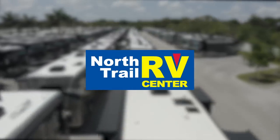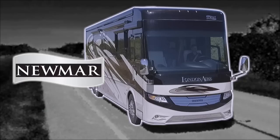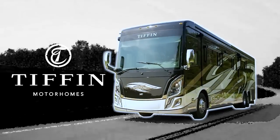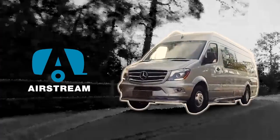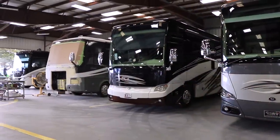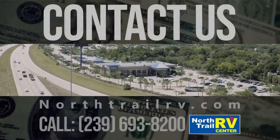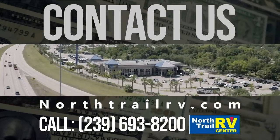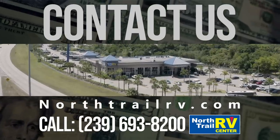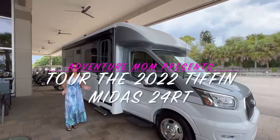North Trail RV Center is one of America's largest motorhome dealers, featuring top brands including Newmar, Tiffin, Airstream, Renegade and more. 100 Service Bays, RV Parts Megastore, Collision Center and more. Trade-ins wanted, top dollar paid. Contact us today to save. Call 239-693-8200 or online at nortrailrv.com.